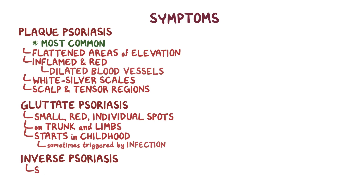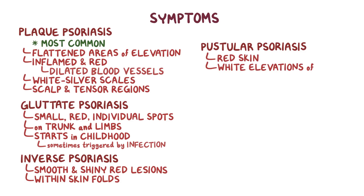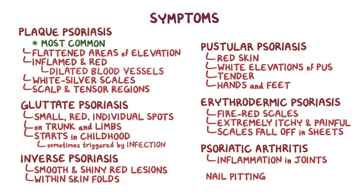Inverse psoriasis appears as smooth and shiny red lesions that lack scales and typically form within skin folds, like in the genital region, underarms, or under the breasts. Pustular psoriasis appears as areas of red skin with small, white elevations of cloudy pus formed from dead immune cells; they are usually tender and form on the hands and feet. Erythrodermic psoriasis appears as fire-red scales that can cover any large area of the skin, often extremely itchy and painful, falling off in large sheets. Psoriatic arthritis manifests as inflammation in the joints, and nail pitting — shallow or deep holes in the nails — may appear in any subtype.